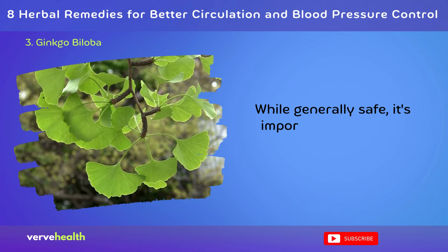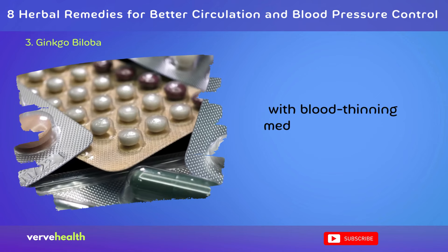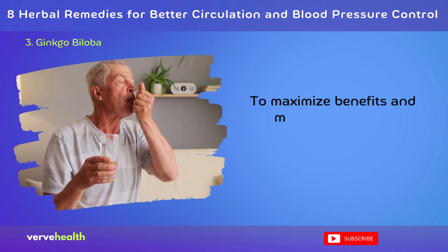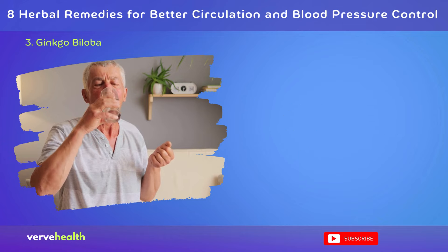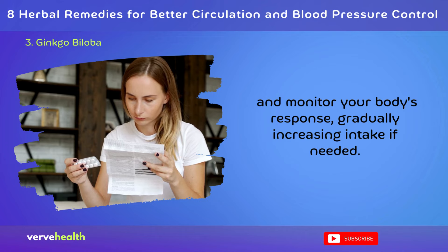While generally safe, it's important to be aware that ginkgo can interact with blood-thinning medications and may increase bleeding risk. To maximize benefits and minimize risks, it's advisable to start with lower doses and monitor your body's response, gradually increasing intake if needed.